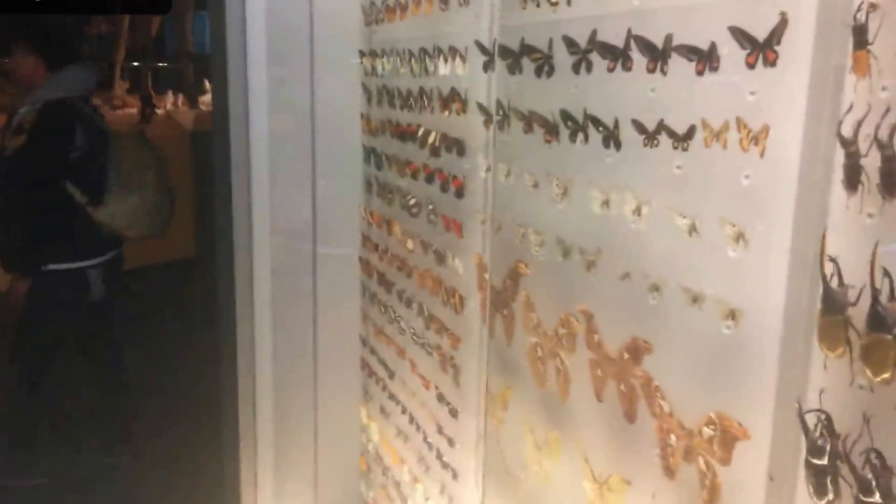I hope you enjoyed today's lesson. Let's look at the new words that we learned today. Butterfly — this is a butterfly. This is a scorpion. This is a spider.